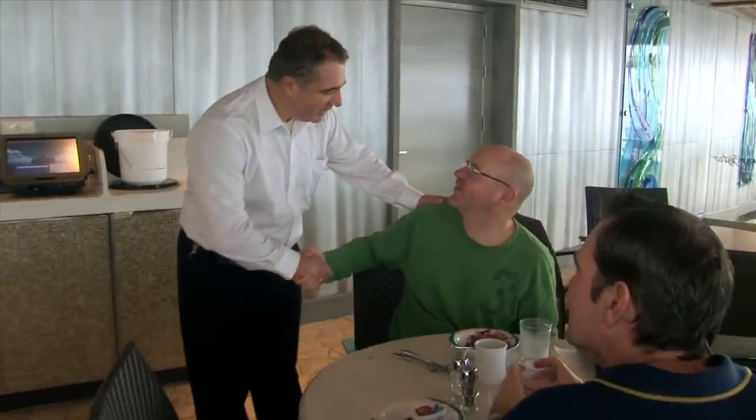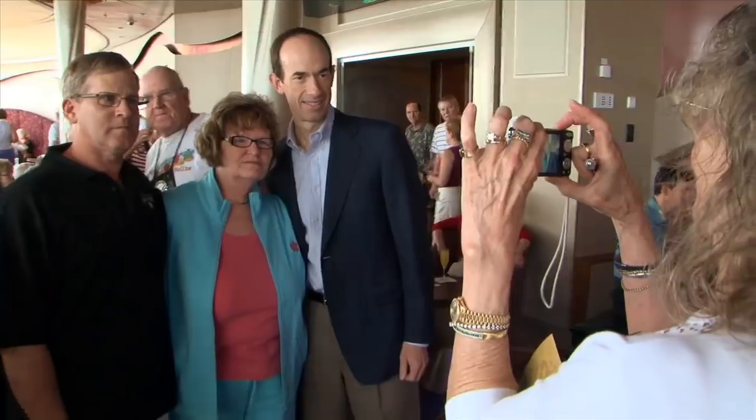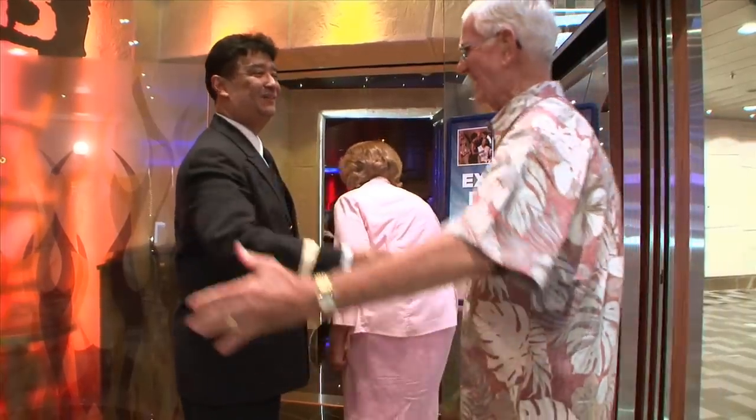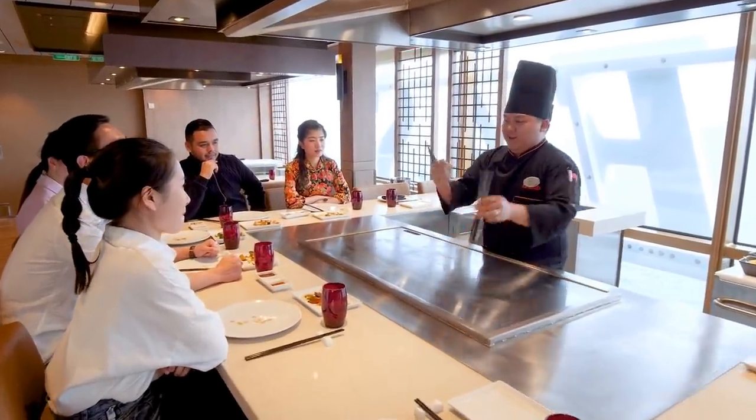Our last tip that repeat Royal Caribbean cruisers always use is to talk to the crew members. Beyond letting crew members take your drink orders or asking where the nearest restroom is, be sure to strike up conversations with the crew members you encounter. Your cabin attendant is usually one for a quick chat. You might learn a thing or two, and it can really help make someone's day.